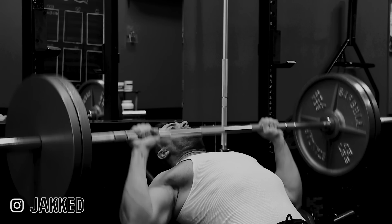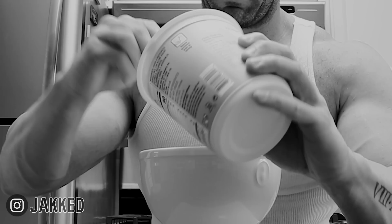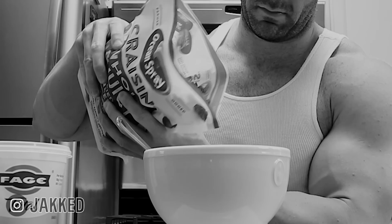Obviously muscle isn't built by just what you do in the gym. The second thing needed to build muscle is nutrition. Food and nutrition are the building blocks to support the adaptation to that stimulus. That means you not only need a high protein diet, but enough calories in general to support those intense training sessions, as well as the recovery and new muscle tissue growth that comes from that intense training.